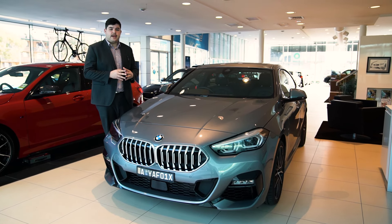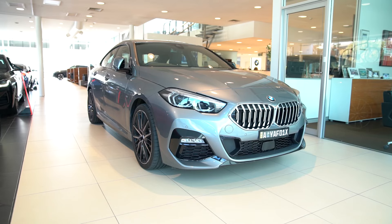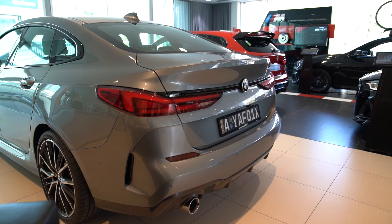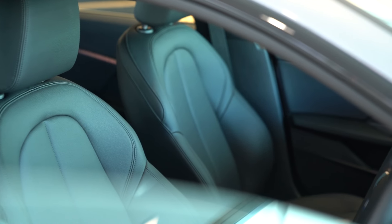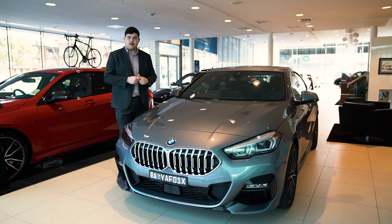This car is fitted with the M-Sports package, the Comfort package and the Enhancer package as well. The M-Sports package gives it that more aggressive look with the bumper and the rear bumper as well, M-Sports seats and the M-Sports steering wheel. The Comfort package will allow the comfort access to work,